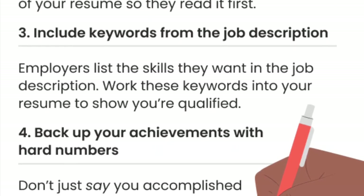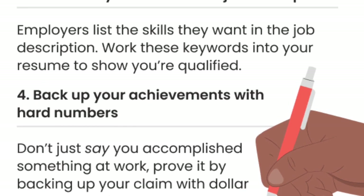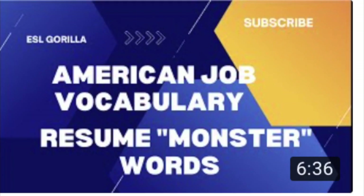Back up your achievements with hard numbers. Here is how long your resume is looked at by major companies — eight seconds. Please watch my Resume Monster Word video; the link is in the description below.